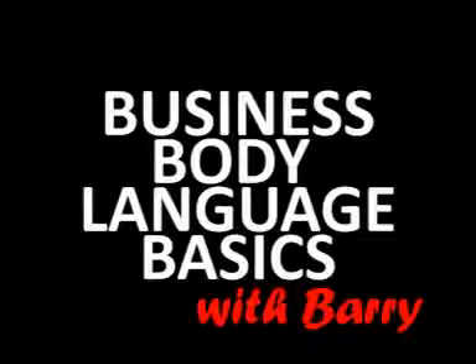What we're looking at today is business body language basics. In business, probably the most important single aspect is communication. Without communication, we don't have customers, we don't have suppliers — we pretty much live in a world of our own. And when you get to communication, the largest single part of communication is body language.